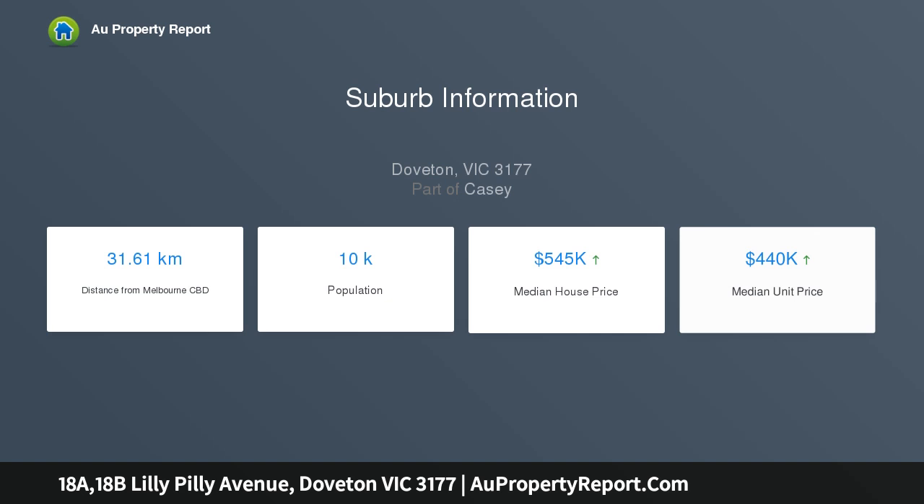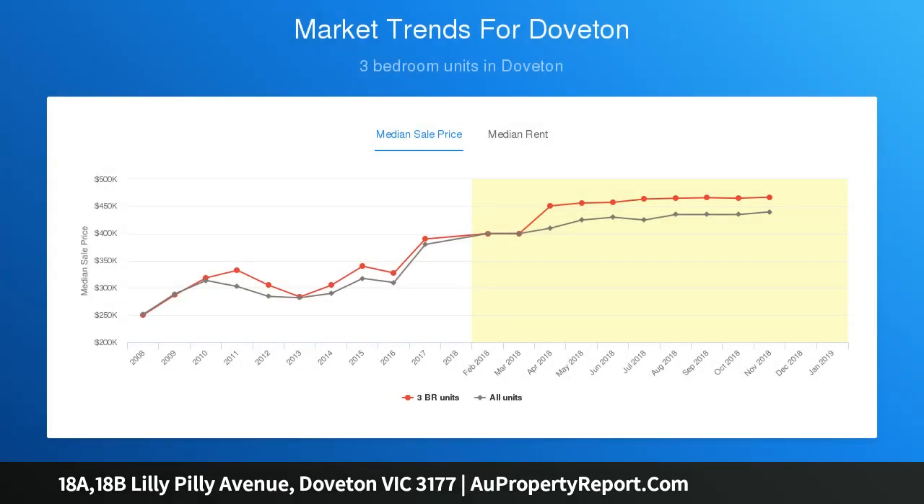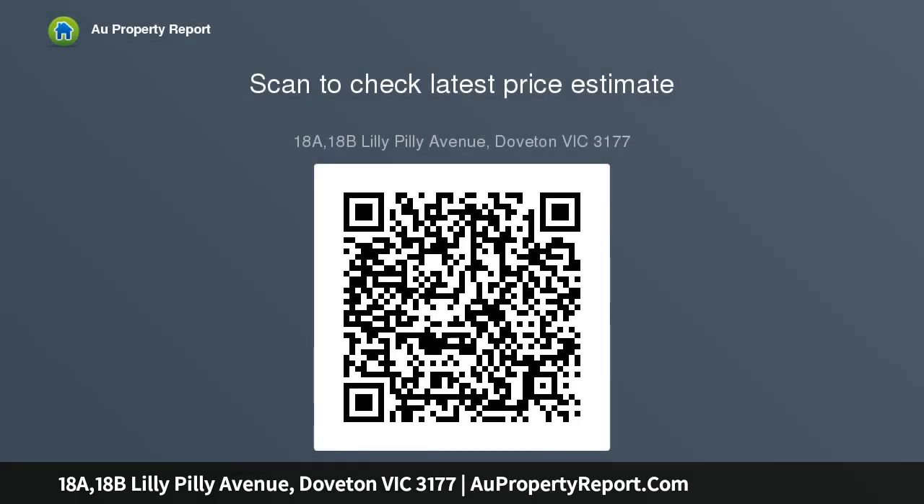This humble home is in a magnificent location, situated on a corner block of approximately 592 sqm of land with elevated views. This three-bedroom home has one bathroom, two toilets, gas ducted heating and gas stove cooking in the kitchen. Currently leased at $1,500 per calendar month until May 2019, and has been further enhanced with approved plans and permits for two four-bedroom townhouses.